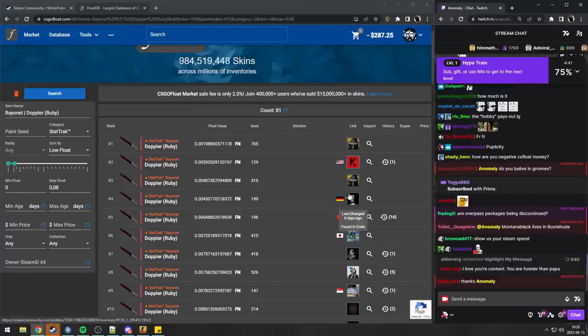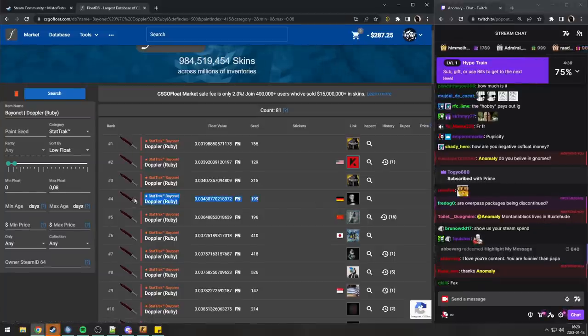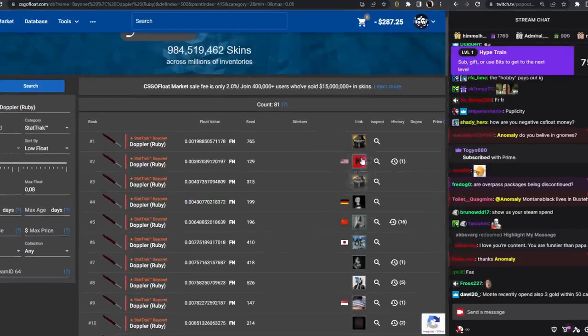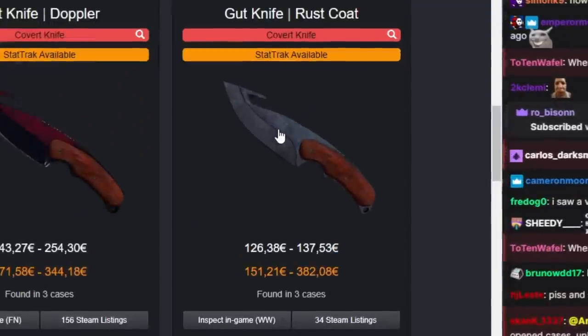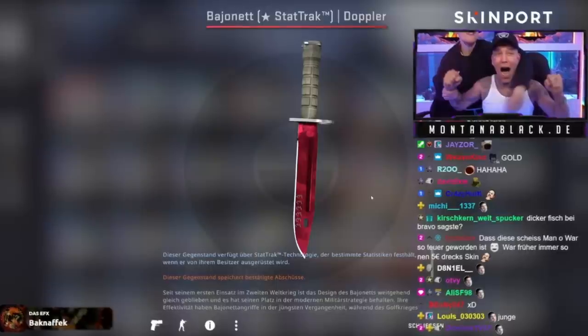Either way, this is an insane unbox by him, and basically now we have a number-two tradable StatTrak Bayonet Ruby — something we haven't had for years. That knife he opened could have been a Gut Knife Rust Coat Battle-Scarred; it could have been really shit.